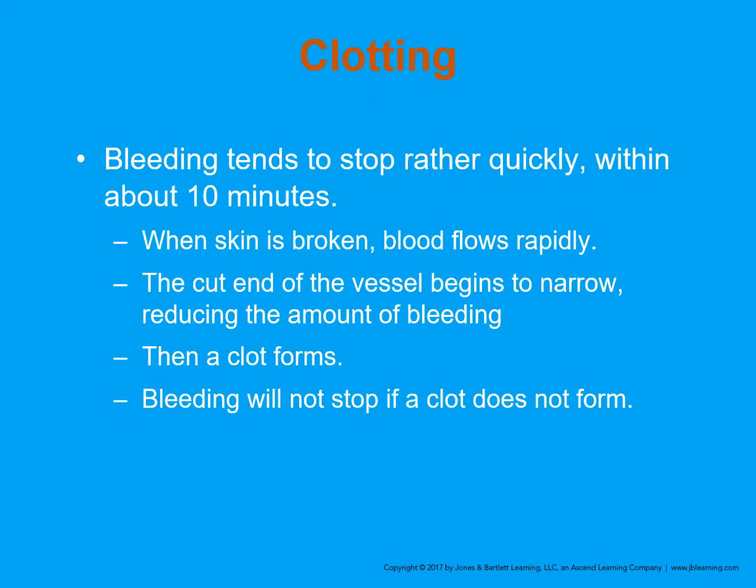Bleeding tends to stop rather quickly, normally within about 10 minutes. When the skin or any vessel is broken, the blood flows rapidly, but the ends of the vessels begin to narrow — they actually constrict and spasm to reduce the amount of bleeding. Platelets go to that area, help form a clot, and the bleeding will not stop if a clot doesn't form.